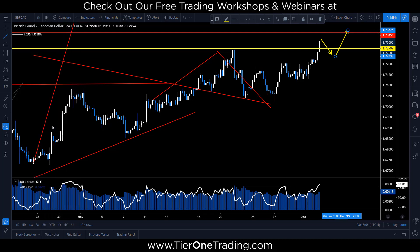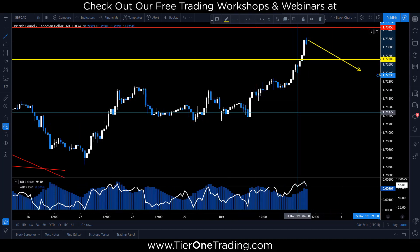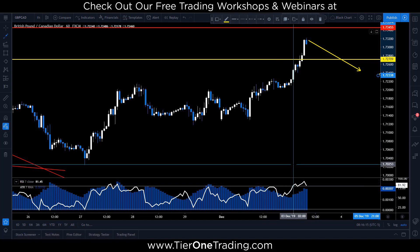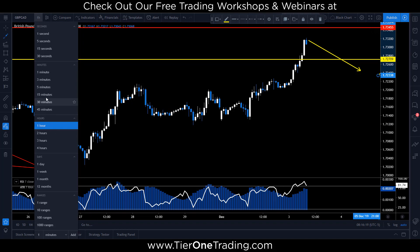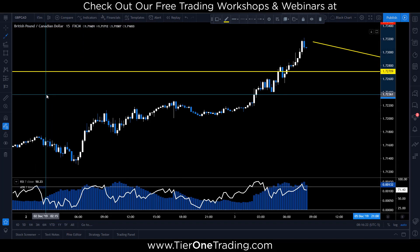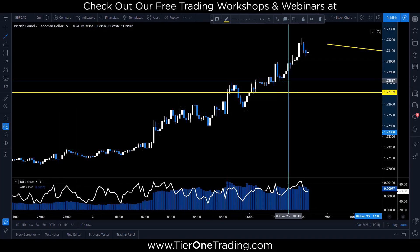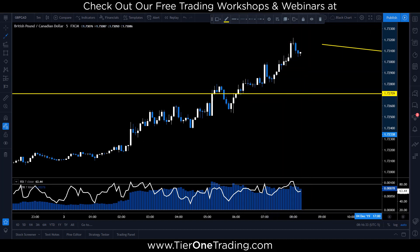Going down to the hourly — we'll just continue to get a clearer picture. Here's a good example of that RSI being overbought, showing us strength in the market. Let's head down to the 15 and the 5. You can see if you're a day trader, you're starting to get a little bit of a pullback already. As always, the lower the time frame you go to, the more opportunities you typically get.